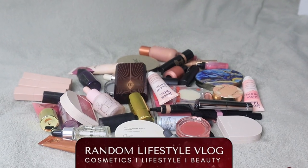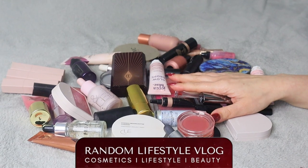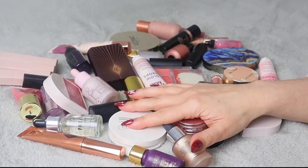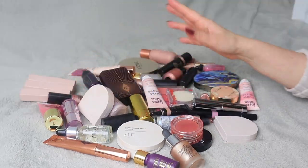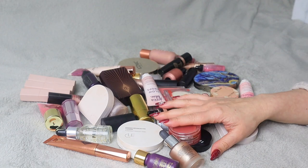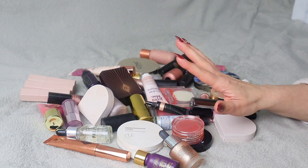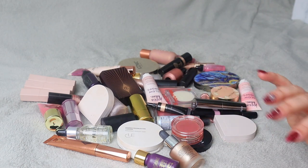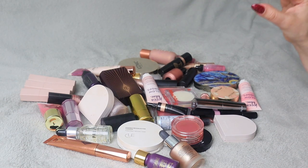Hi guys, welcome back to random lifestyle vlog. Here's another declutter video — it might seem quite random, but to be honest these cream products I have no idea what they are. Most of them I don't use. I feel like maybe I'm missing on some products that are actually good here, so I definitely want to declutter some of these things and kind of focus on the products that make sense.